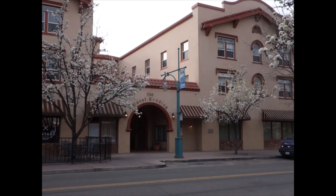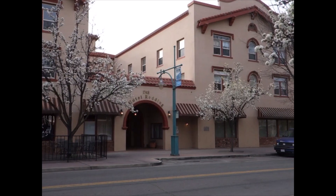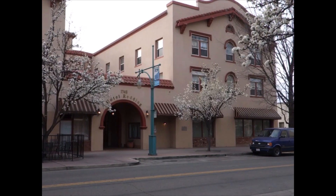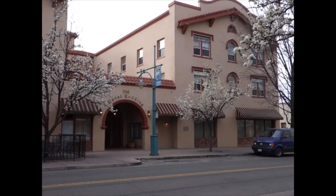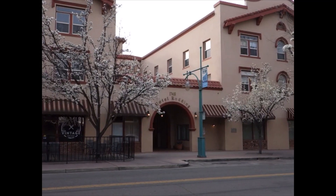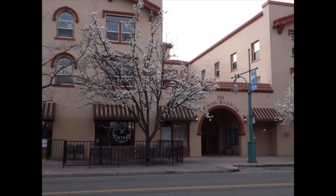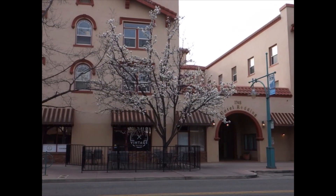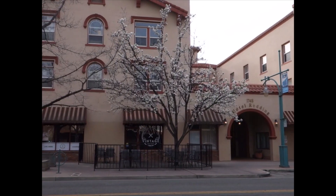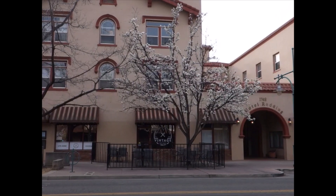As the Hotel Redding, this building served the community as a single room occupancy hotel until around 2000. Built in 1927, much of the original Mission Revival architecture has survived multiple changes and renovations. In 2003, the non-profit organization Christian Church Homes converted the building into apartments for low-income seniors.